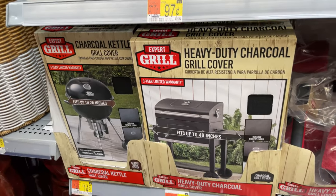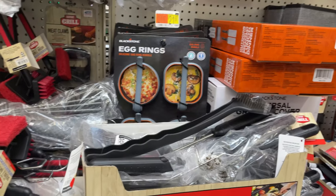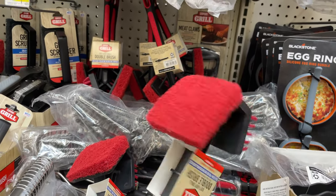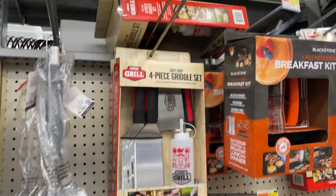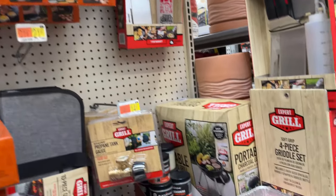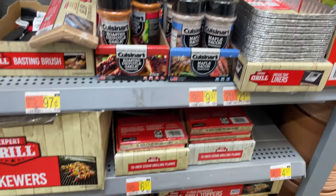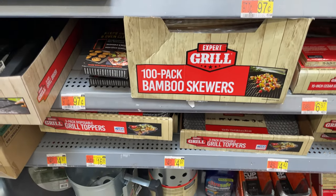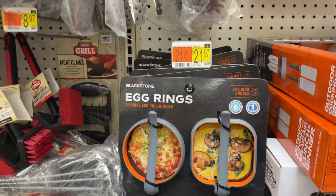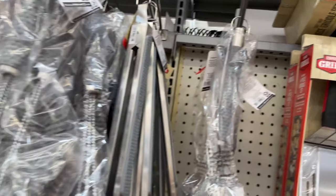They have grill covers, kits for $10, breakfast kits, all the seasonings, and bamboo skewers. You can get everything you need here. The more expensive accessories are $17, but there's a wide range.